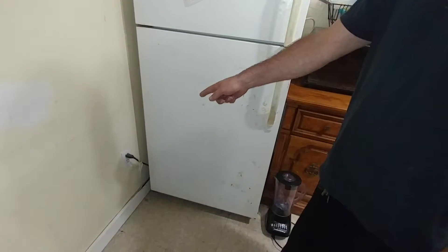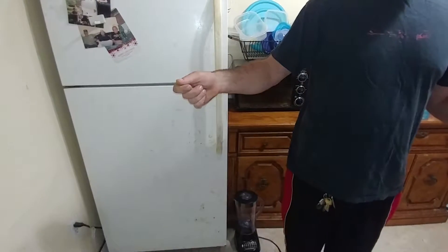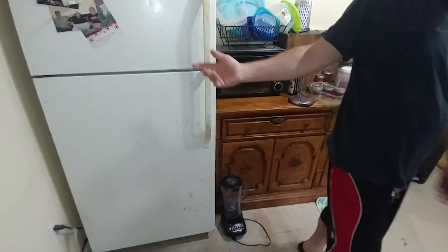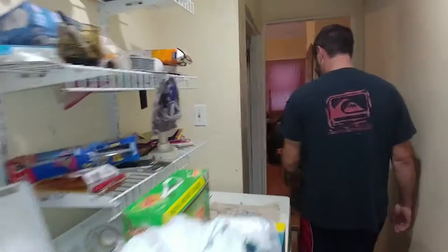That one outlet the fridge is plugged into is connected to one outlet in my bedroom. So if I have the AC on, it shuts everything down and kicks the fridge off. We've got to run this to a home run — the refrigerator by law needs to be on its own dedicated 14-2 line. If I'm not home and the AC kicks it off, all the food gets destroyed, especially in the summer.